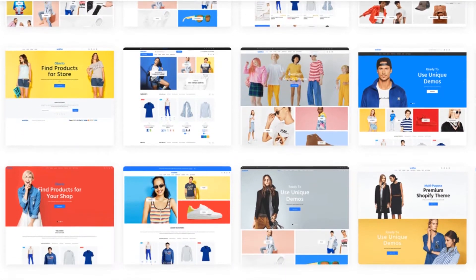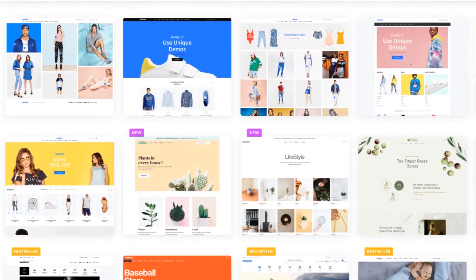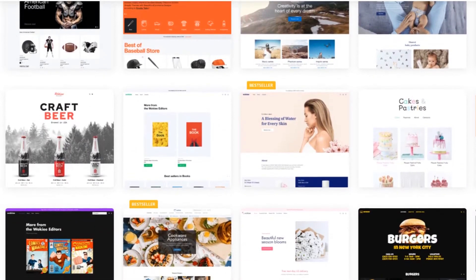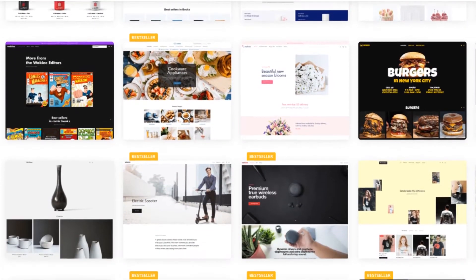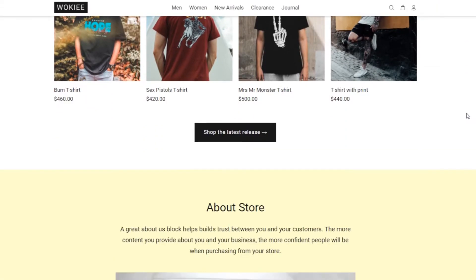Another thing that you will find very useful is their demo layouts. They have 75 plus front-end layouts, which are all looking very professional. So if you don't like spending too much time designing your own front-end, then using the demos can be very helpful.